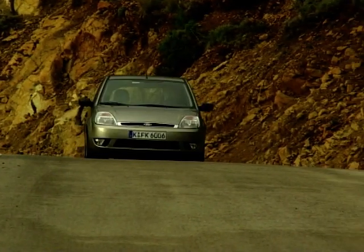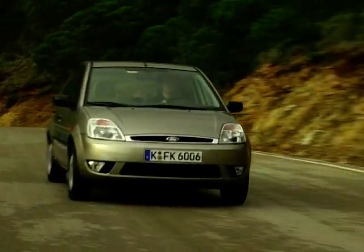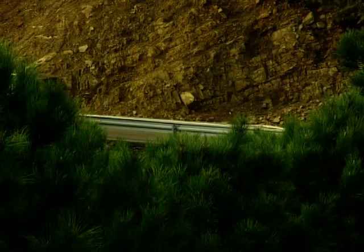Ford have worked hard to help the Fiesta grow up a bit without sacrificing the driving fun that it's always offered. It still feels agile and fast with a firm and controlled ride, perhaps a little too much so around town when it can get a bit jarring and bumpy.